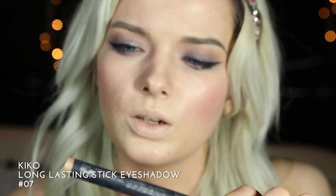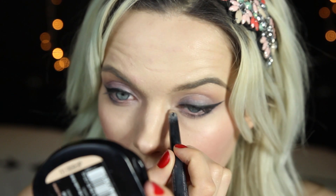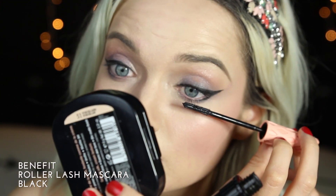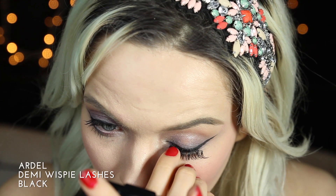I'm going to take the Kiko Long Last In Stick Eyeshadow in shade 7 and add this into the corners of my eye. I'm going to add a single coat of the Benefit Roller Lash Mascara. For lashes I'm going to be going to my favourite lashes of all time — the Demi Wispies Black Lashes.